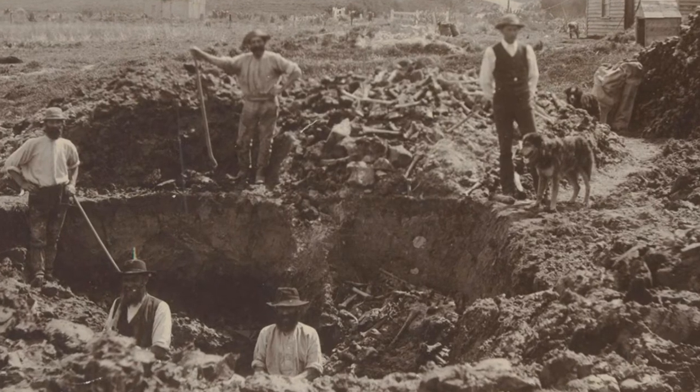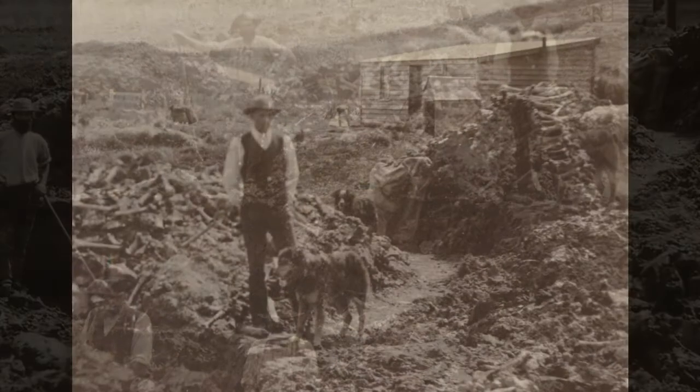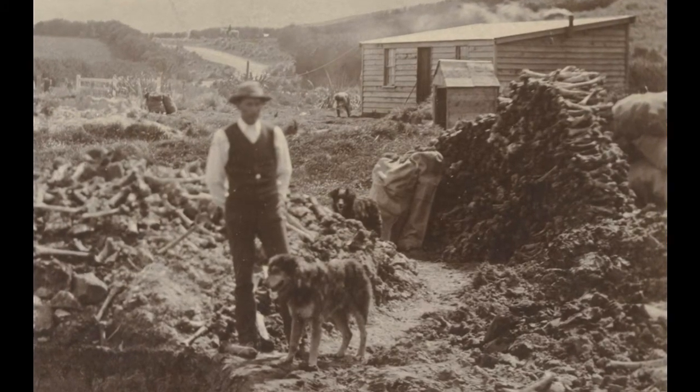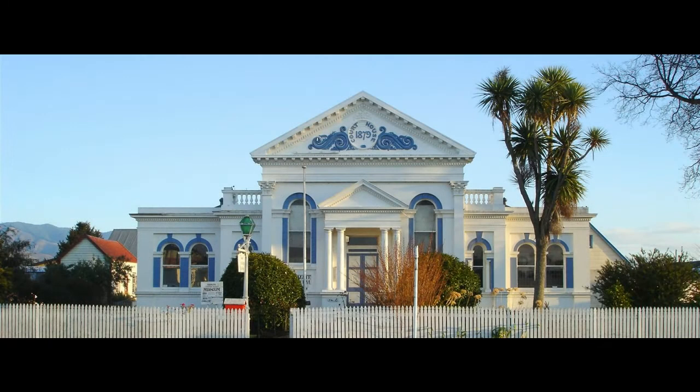Further digs took place in 1895 and 1896. Altogether, at least seven railway wagons of bones were carted away from the site. Estimates calculate that at least 2.5 million bones were removed.